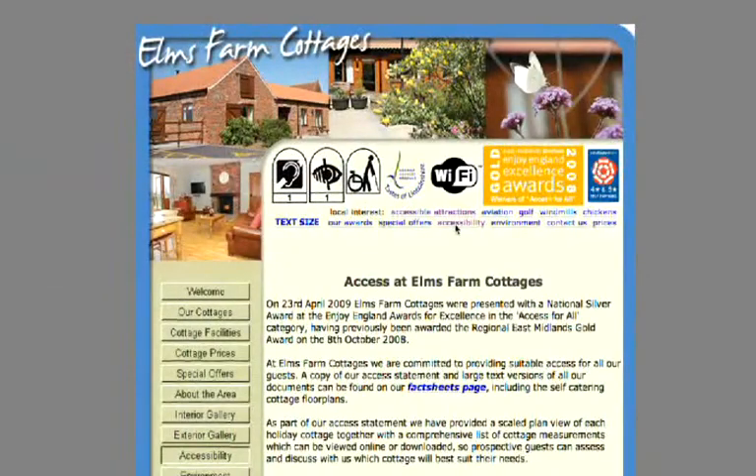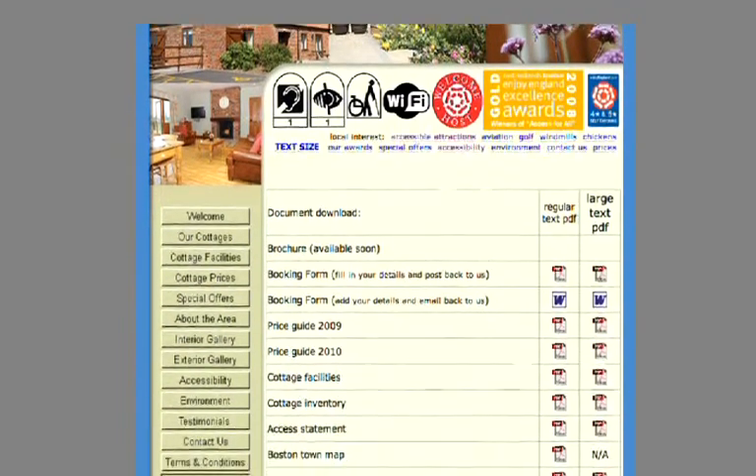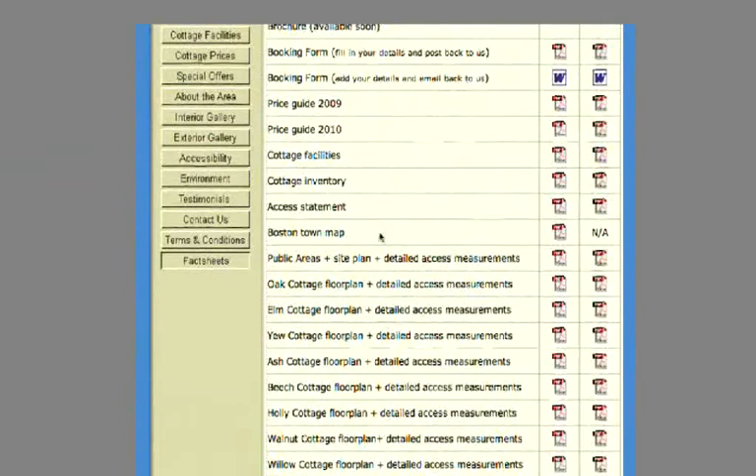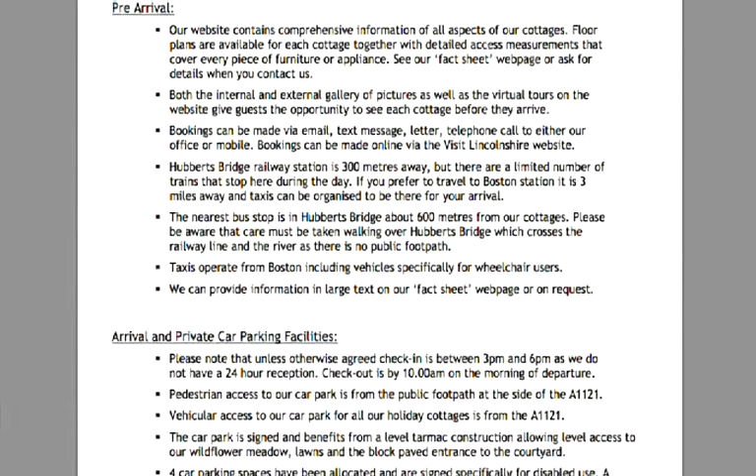I think it's very important to have a detailed website. On our website we've got an access statement, and there are detailed measurements of rooms so people can discover exactly what size the bedroom is going to be, the bathroom or the shower room, and how much turning space they've got for the wheelchair.